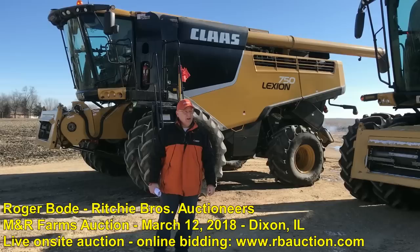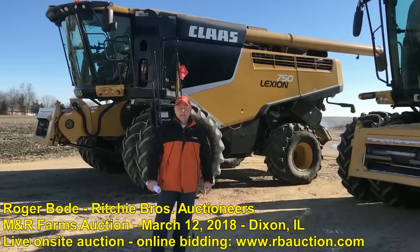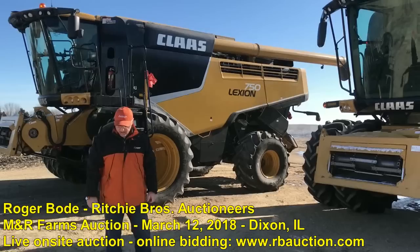Good day everyone. I'm Roger Bode, Regional Sales Manager for Ritchie Brothers together with Iron Planet. We're here at the site today where we have an auction coming up on Monday, March 12th starting at 10 a.m. Central Standard Time for M&R Farms. It's going to be an estate and retirement sale for M&R Farms.